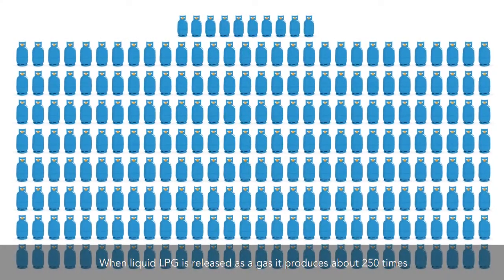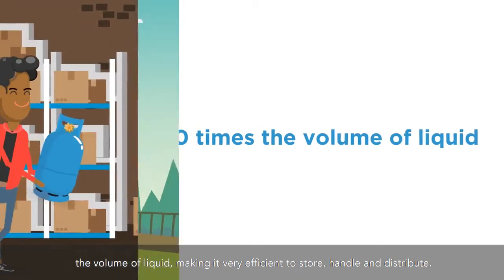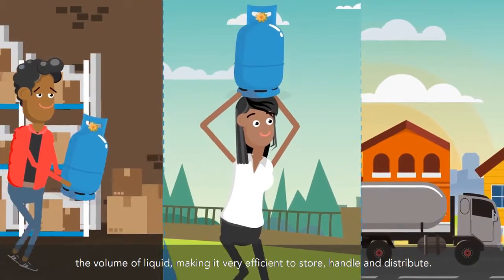When liquid LPG is released as a gas, it produces about 250 times the volume of liquid, making it very efficient to store, handle, and distribute.